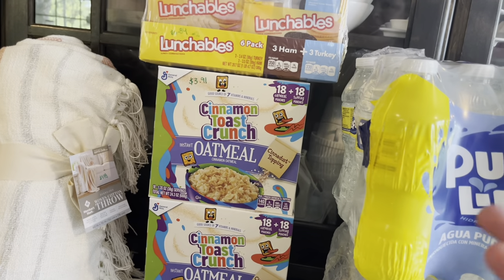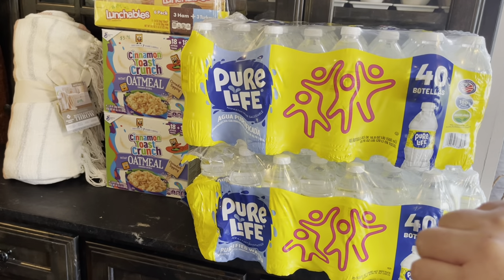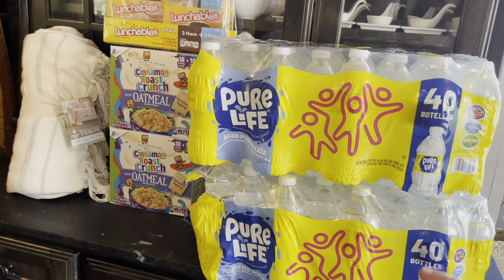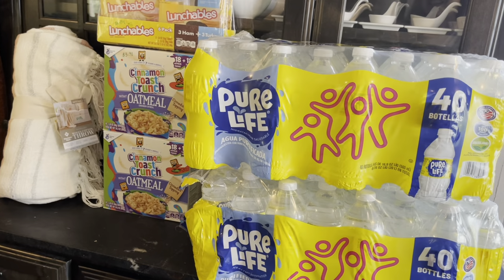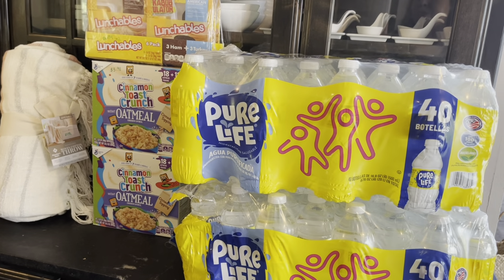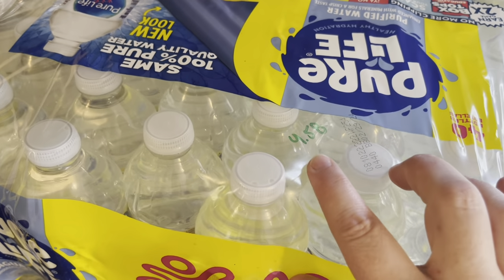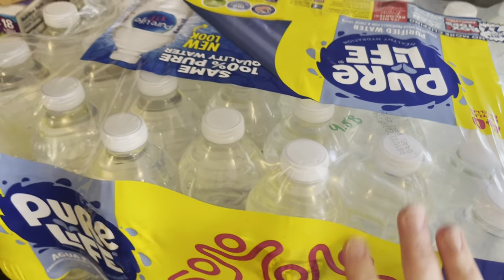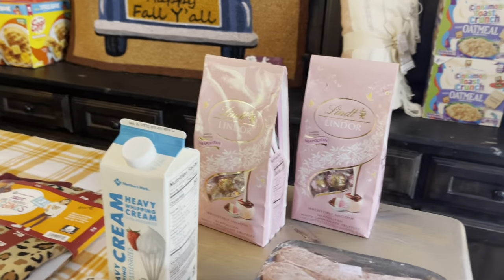I got two cases of water. My husband wants me to share that the Members Mark brand for the same amount used to be under $3. They didn't even have the Members Mark brand today — this was $4.58, so it's gone up in price. Still very affordable, but gone up.